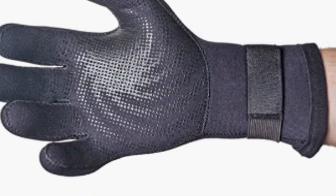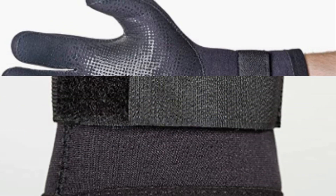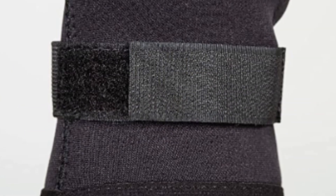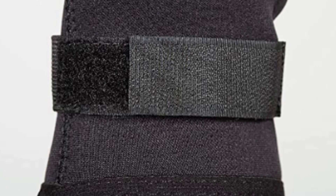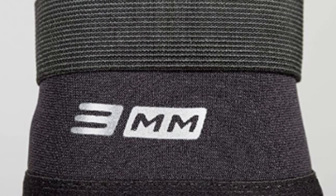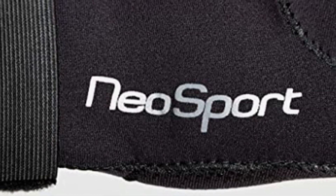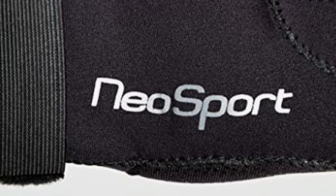Number two: Neoprene Wetsuit Gloves. These gloves are crafted anatomically to fit your palms and prevent fatigue. They feature adjustable straps around the wrist and provide a superior grip without water absorption, as they are made using durable waterproof neoprene material. These black colored full-fingered gloves offer confidence in aesthetics, comfort, and durability.